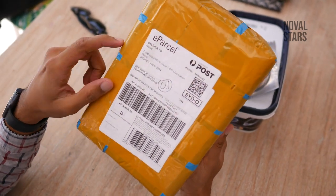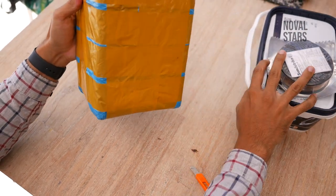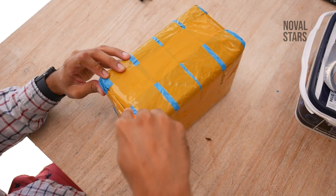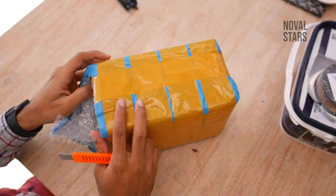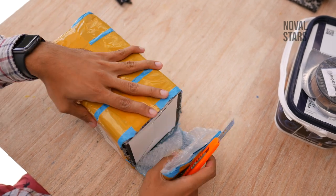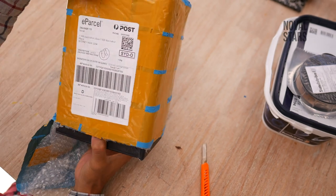Jadi melalui e-parcel, Australia Post, delivery to Noval, alamat blablabla. Dan ini kita nggak akan bahas, ini adalah masker. Kita akan buka — di sini udah ada cutter. Kita akan buka dari bawah. Jadi memang sengaja dibuka supaya nggak rusak, just in case barangnya bermasalah jadi kita bisa balikin.